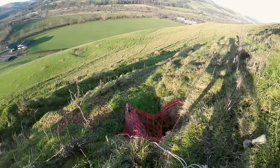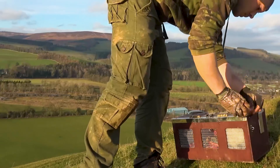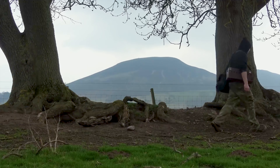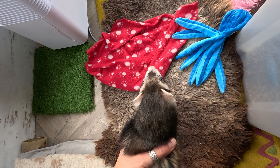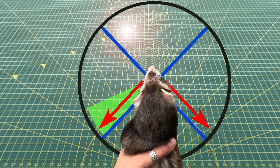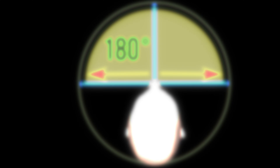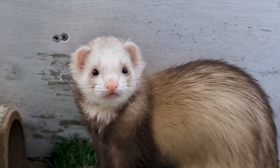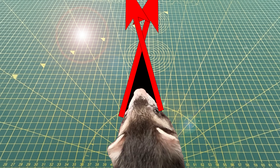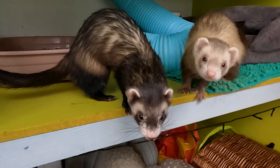These small, agile creatures have adapted remarkably well to life both below and above ground, but their vision is uniquely tailored to their underground lifestyle. A ferret's eyes are positioned on either side of its head, giving them a wide field of view of around 270 degrees, compared with the 180 degrees of humans. This extra peripheral vision is very useful for spotting both predators and prey, but it also means they have a blind spot right in front of their noses. Pro tip: this anatomical feature can be exploited brilliantly to deliver stealth nose boops.